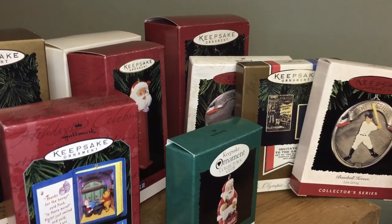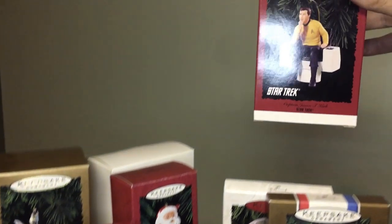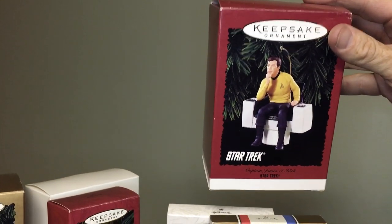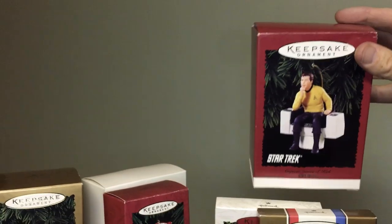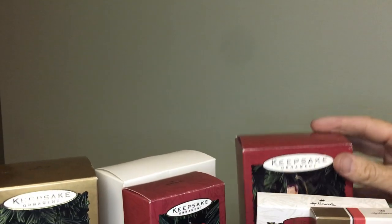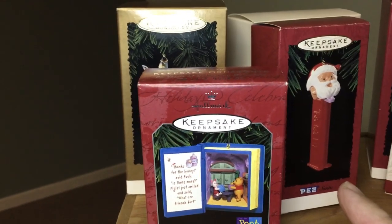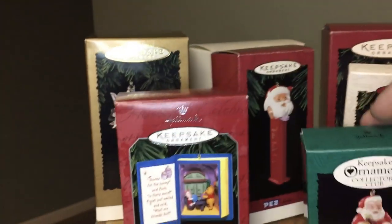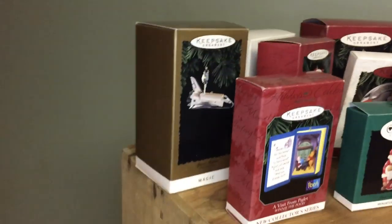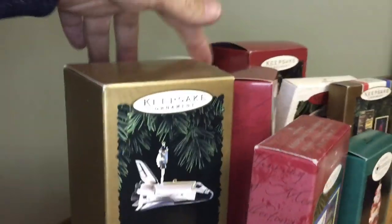There's a Satchel Paige baseball one and an Olympic one — not great value. This one here is Captain Kirk, so that'll sell — it's got a little eBay value. This Pez one will sell really good in the booth or on eBay for a bit more money. The space shuttle one is probably good for 15 dollars or so, maybe a little more. I'm into them for less than a dollar a piece, so one good one makes all our money back.